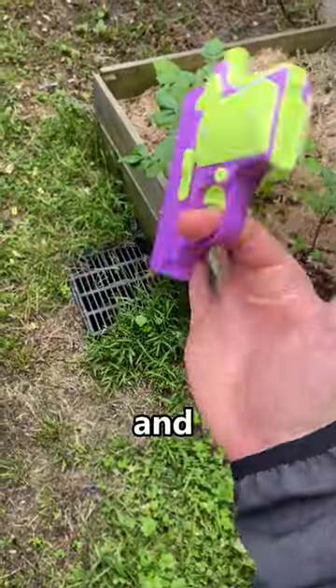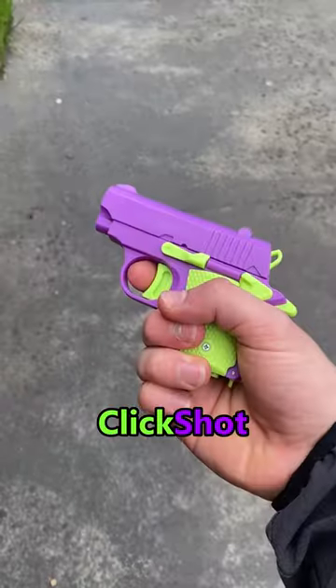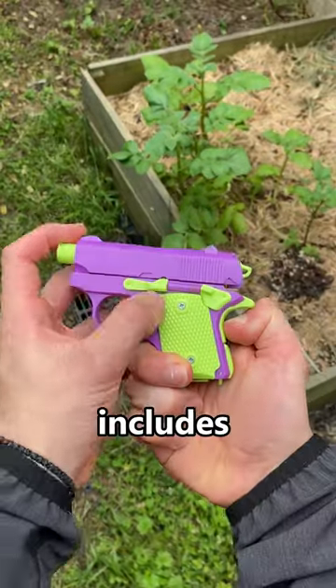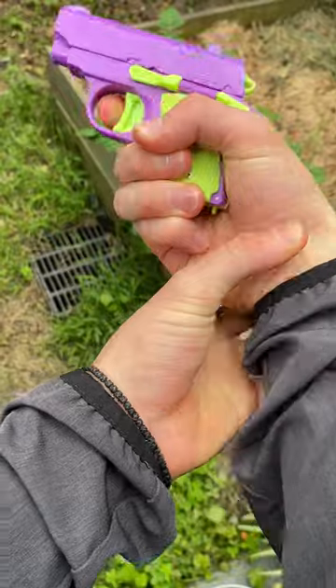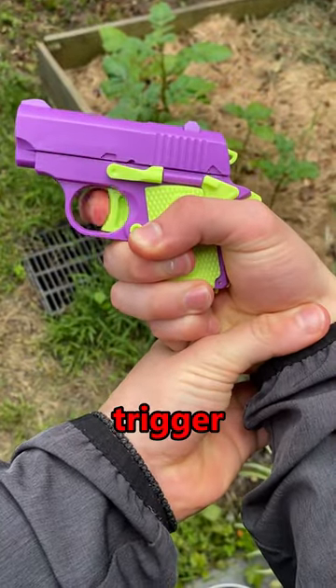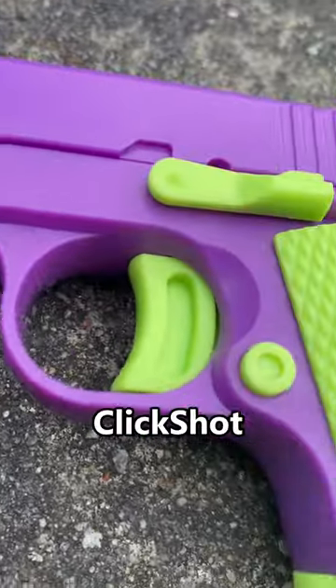Shoot the ops with the new and ultimate fidget toy, the ClickShot. Our fidget toy includes a slide release and an auto-rebound function that allows it to fire as fast as you pull the trigger. Whether you're just looking to fidget or relieve some stress, the ClickShot has you covered.